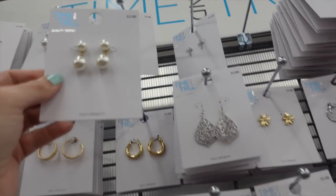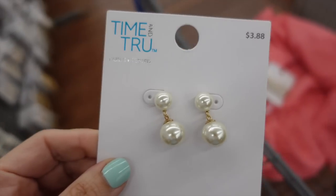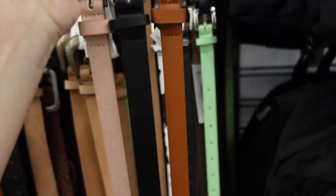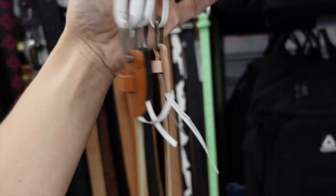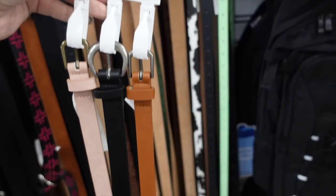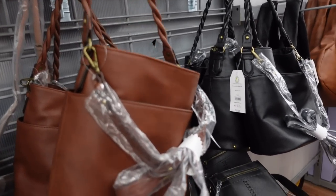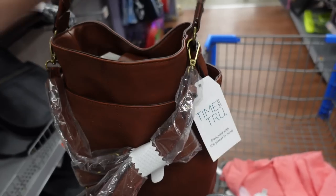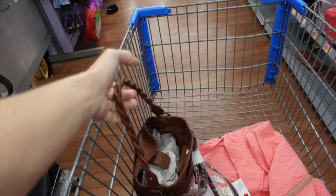For jewelry I'm doing multiple pearl stretch bracelets at $5.88 and drop pearl earrings from Time and True at $3.88. For a belt I'm getting this three-pack from Time and True — you get cognac, black, and pink for $12 for all three.